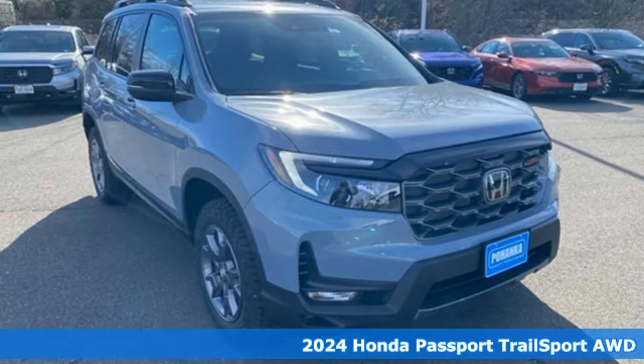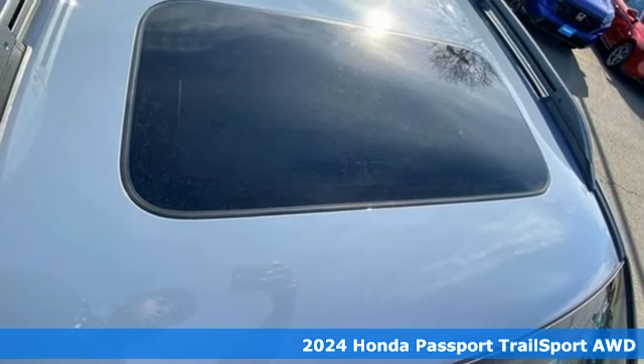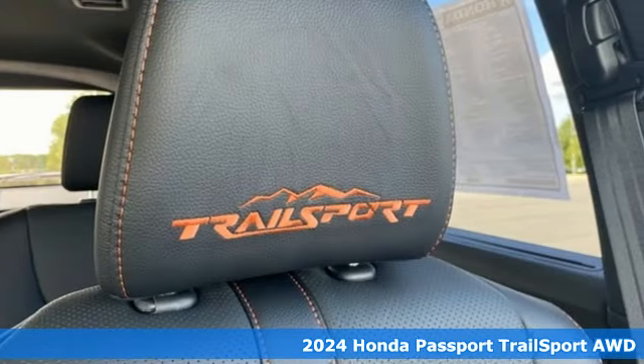It's a new 2024 Honda Passport. It's a Honda, so longevity comes standard. You'll look forward to every drive with features like these.